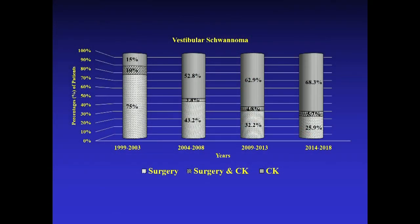This graph shows the trends over time here at Stanford. Back in 1999 to 2003, 75% of acoustic neuroma patients were treated with surgery and only 15% with radiation. You can see over successive intervals how the use of CyberKnife increased in percentage. The last grouping of data from 2014 to 2018 shows 68% of patients with acoustic neuromas got radiosurgery, only 25% got surgery, and about 5% got both. This is the trend of becoming non-invasive.